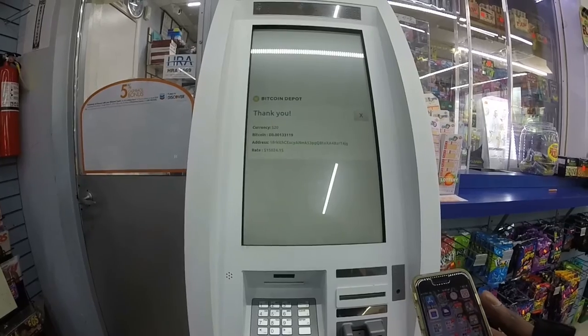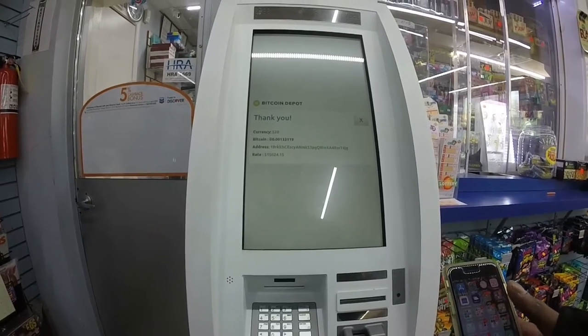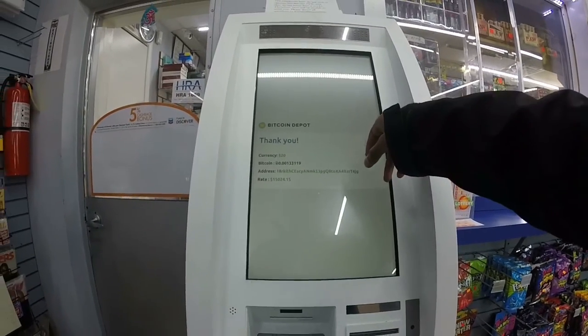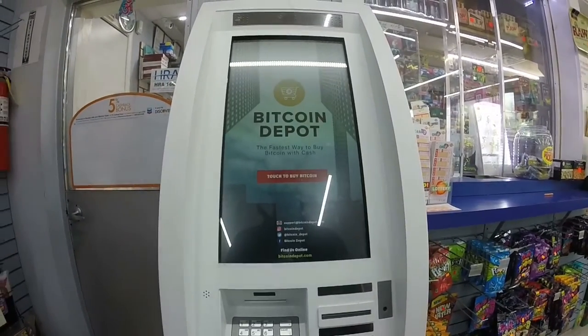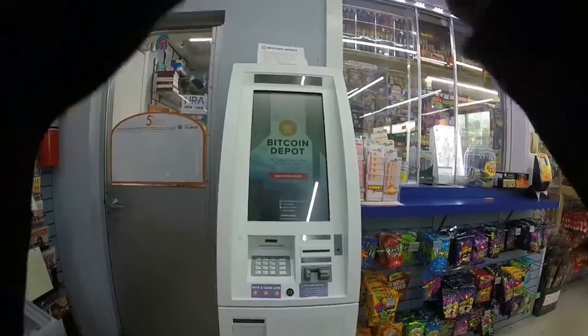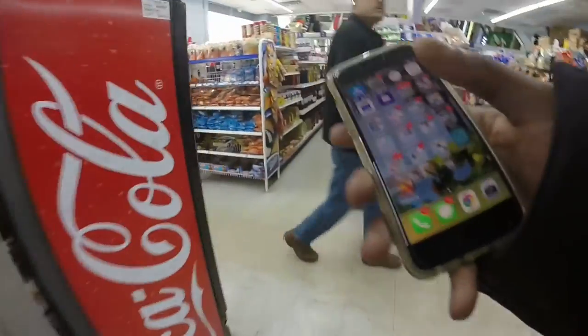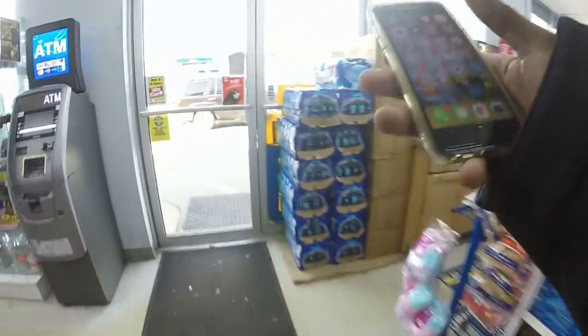Here's the confirmation page where Bitcoin Depot thanks you, shows you the currency you used, the amount of Bitcoin you received, your Bitcoin address, and the rate you bought the Bitcoin at. Bitcoin transaction speeds have been pretty slow recently, so I'll wait until I get home before checking my Coinbase account to make sure my Bitcoin got deposited.